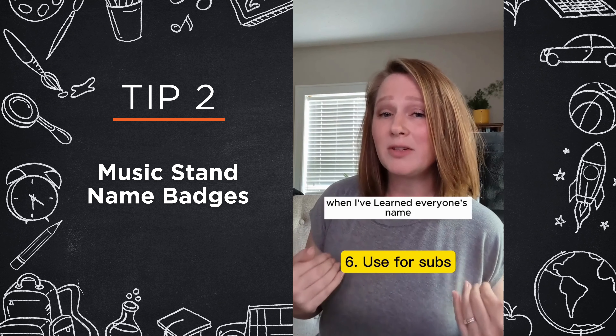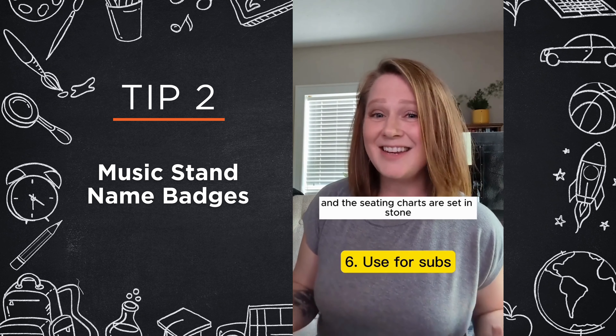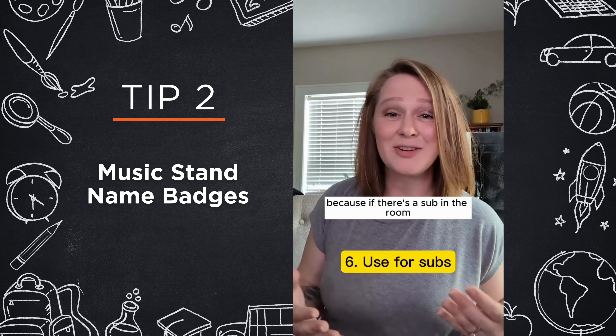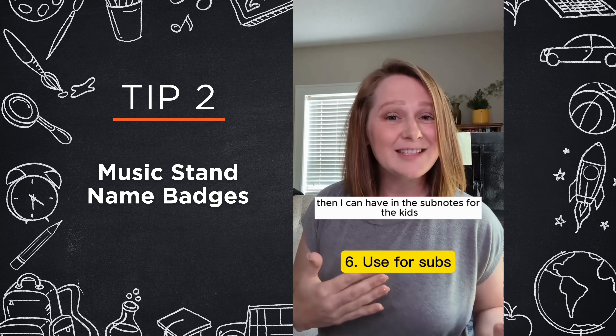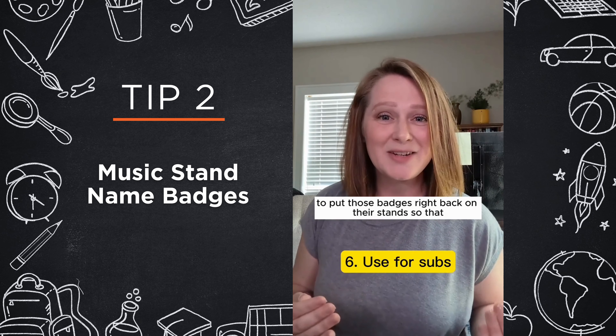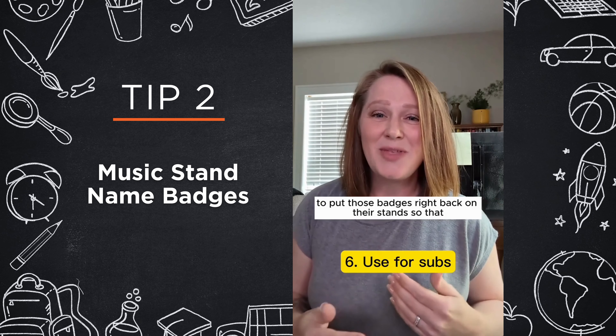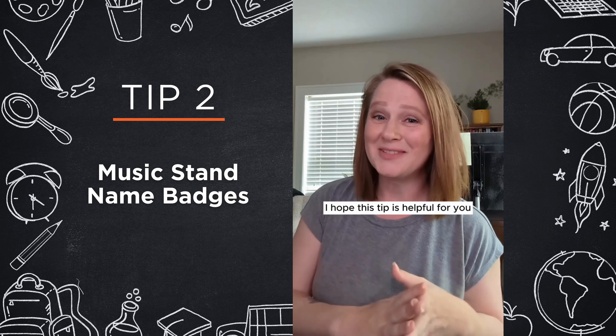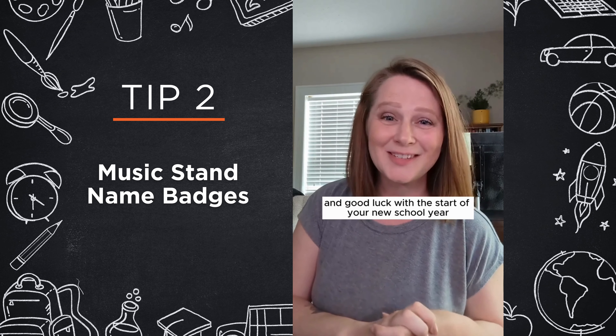Then after a couple of weeks, when I've learned everyone's name and the seating charts are set in stone, I have the kids stick those badges in their folder. That way, if there's a sub in the room, I can have in the sub notes for the kids to put those badges right back on their stands so that everyone can be referred to by their own name by the sub. I hope this tip is helpful for you — good luck with the start of your new school year!